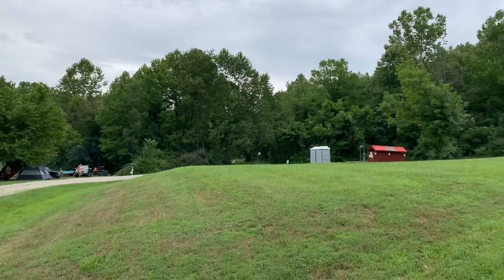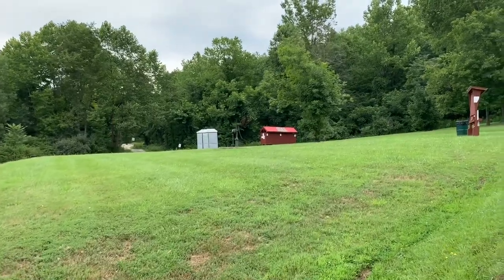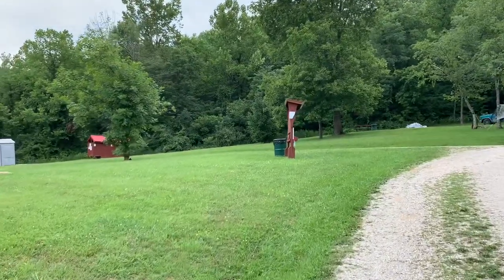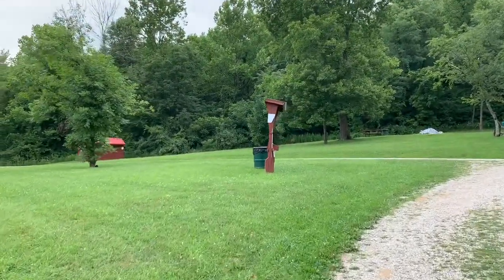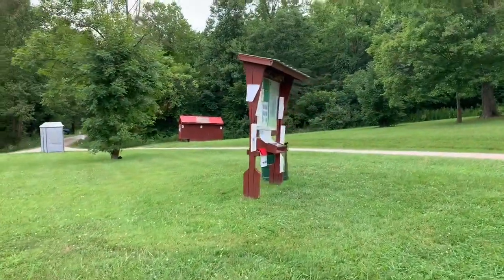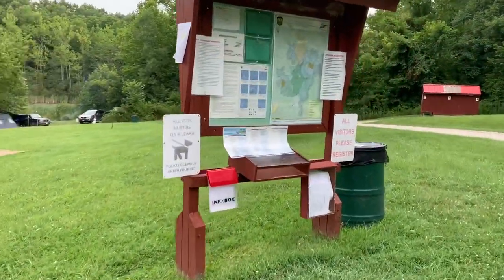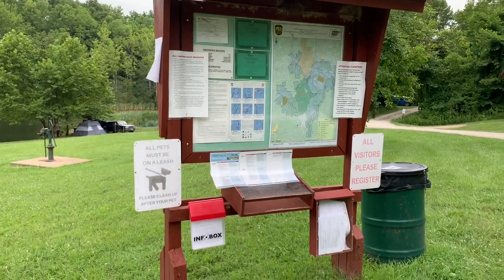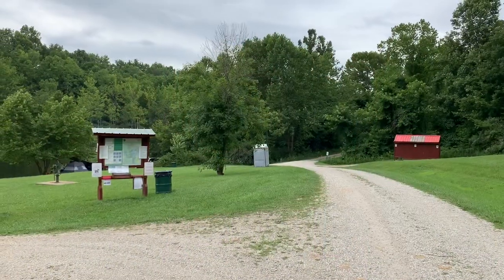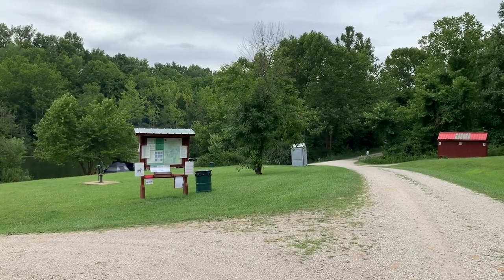Another set of porta-potties and vault toilets are in the center of the screen there. And right up here is the registration board. So after you find your campsite — it's first come, first served — you just take the campground registration out, fill it out, and clip a portion of it to the numbered campsite; there's a little clip on. Here's another vantage point of the registration kiosk.